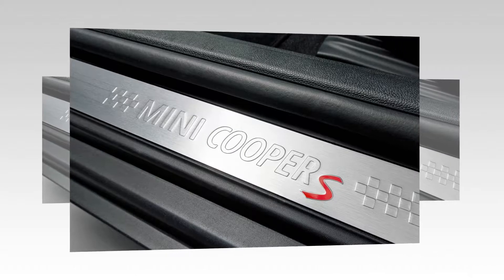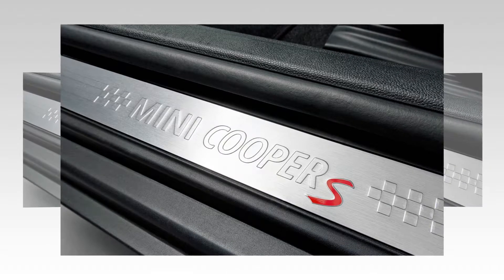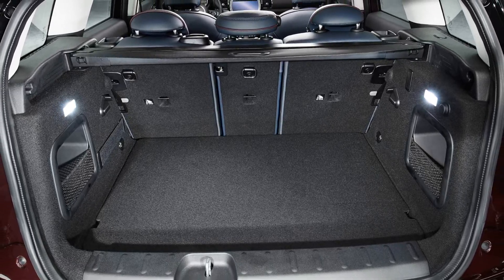While it doesn't qualify as quick, it's definitely willing and encourages you to exploit everything it has to offer. All Clubmans are front-wheel drive, but a Mini designer casually told us that it would be easy to produce an all-wheel drive Clubman.